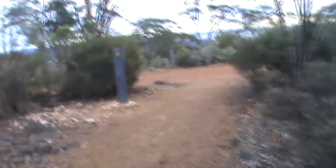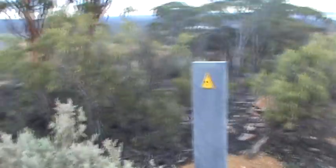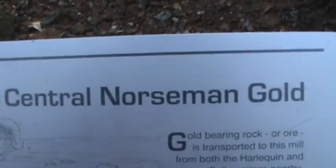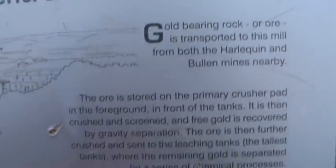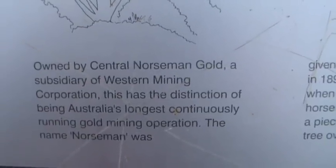I'd love to get the sunset or sunrise from here, but the problem is I'd then have to walk home in the dark, and there's not a lot of lighting on this road. Maybe some nice person will bring me out here one morning or one night. I'll make sure I bring a tablecloth for the picnic table. Makeout seat number three — Central Norseman Gold, which is what we walked past on the way here. Gold-bearing rock or ore is transported to this mill from both the Harlequin and Bullen mines nearby, and this is the alleged longest continuously running gold mining operation.